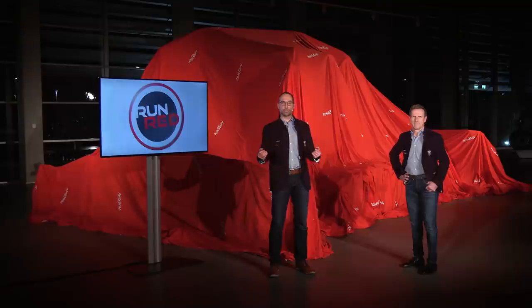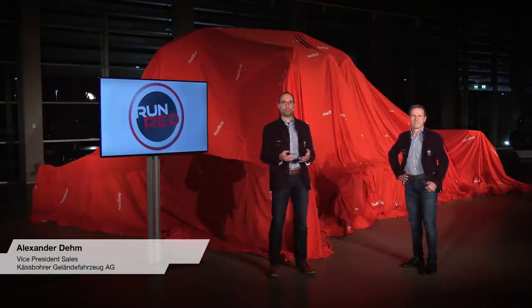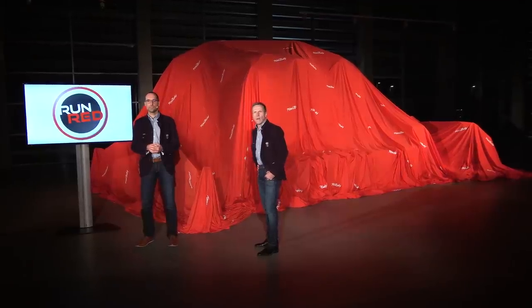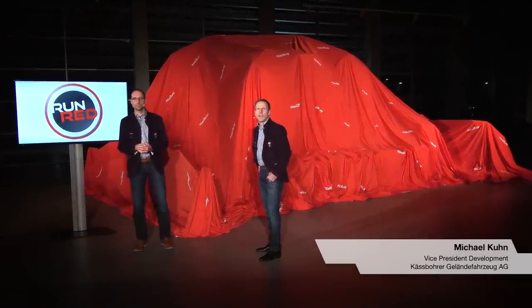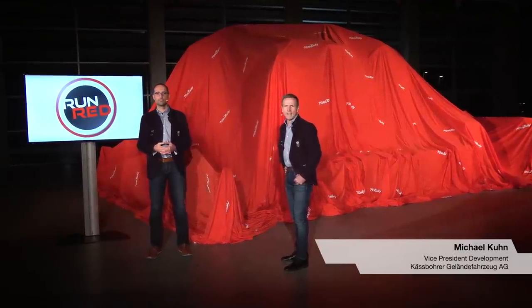Good evening Europe, good morning to North America and hello everybody, a very warm welcome. Today is another big day for KS Pro and Piston Bully. And also hello from my side, we are very proud to present you the brand new Piston Bully 400 and the Park Pro.